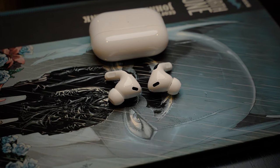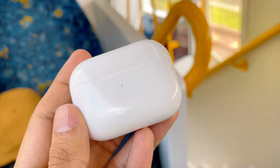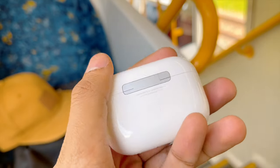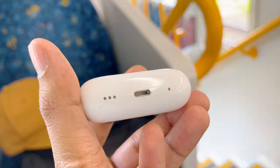But for me, the real game-changer is Apple's transparency mode. This technology is right now miles ahead of the competition in my opinion. The feedback you get on the AirPods Pro 2 from their surrounding environment is very natural. Nothing is over-amplified. It's almost as if I'm not wearing anything on my ears.